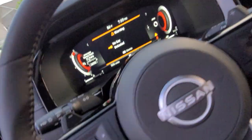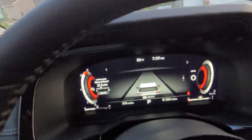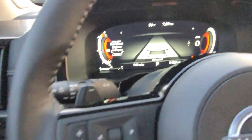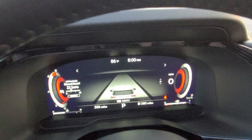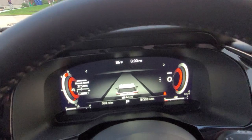You also have a giant panoramic sunroof. As we climb in here, this has ProPilot Assist, which is your lane assist. It also has a 360 camera, adaptive cruise control, lane assist, blind spot monitoring — all of the usual suspects.